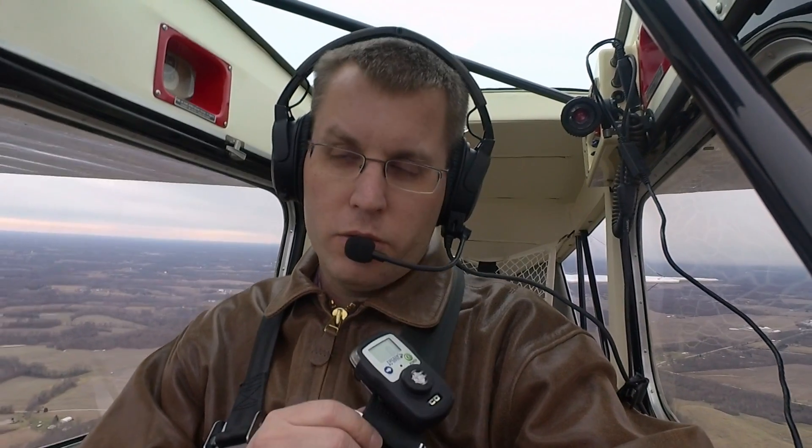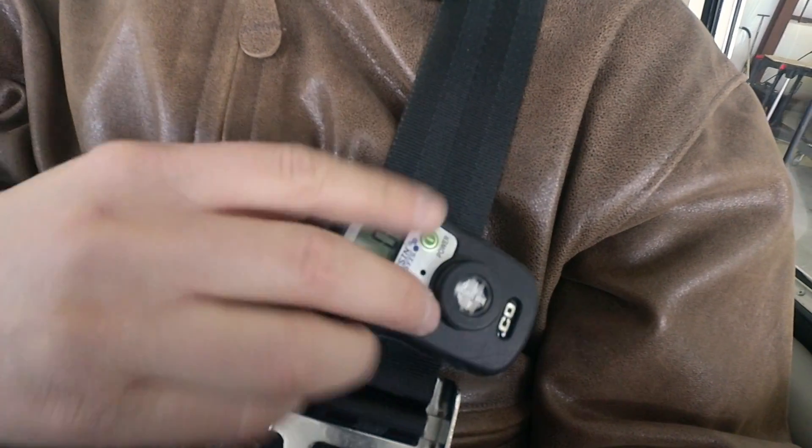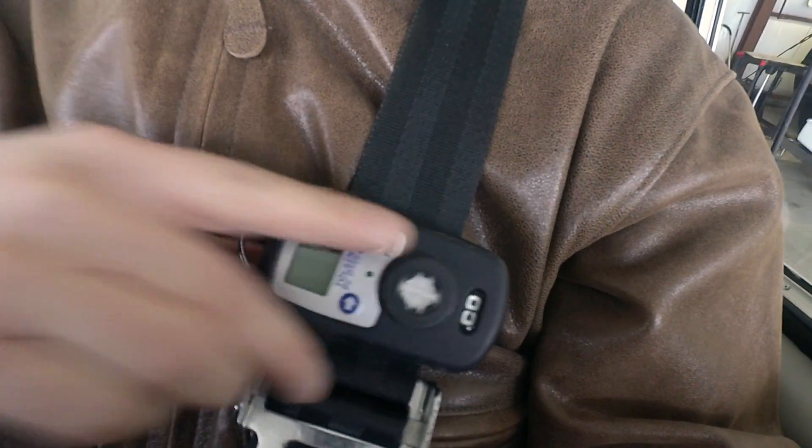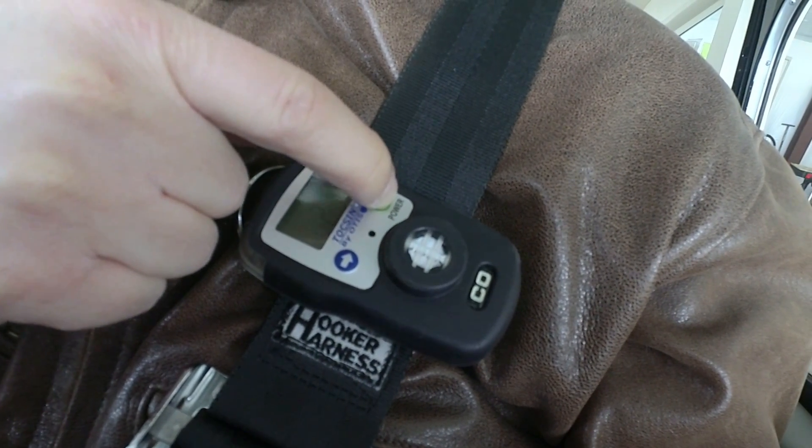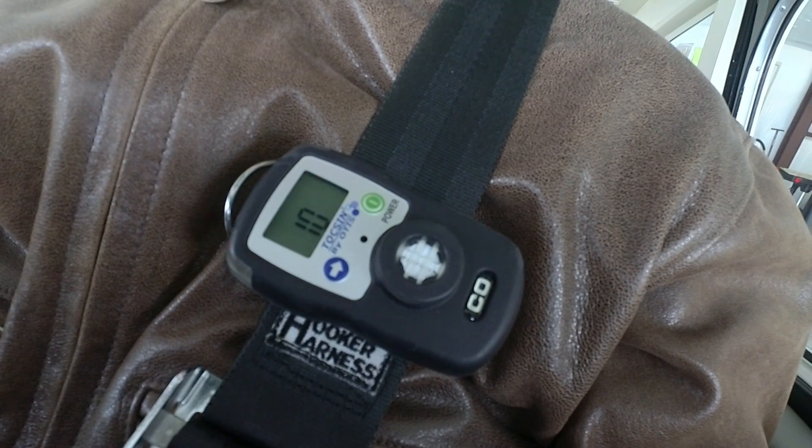One of the nice things about the Toxin 3 is you can clip it to your seatbelt or your jacket, so you can wear it and have it always with you. That also gets the alert closer to your ears so you have a better chance of hearing it. Using this carbon monoxide detector is really simple — you simply mount it somewhere, turn it on, and fly. There's no calibration or anything like that. You'll notice if there's something wrong by the beep and the lights, and if you need to double-check, you can look at the screen and see what the value is.